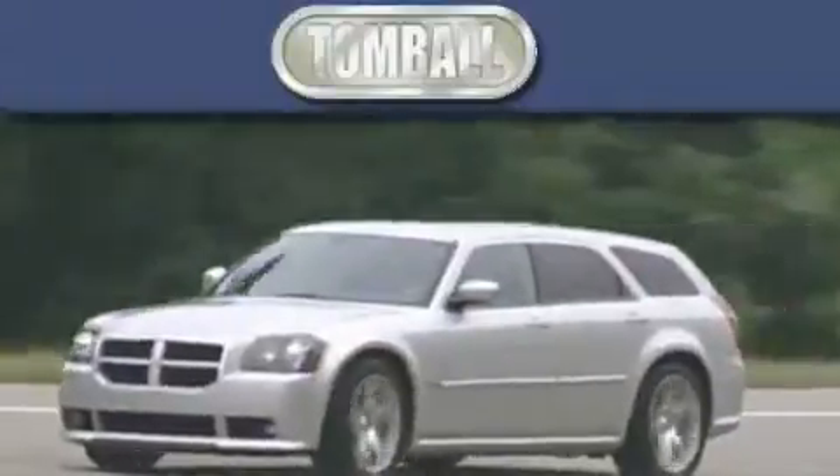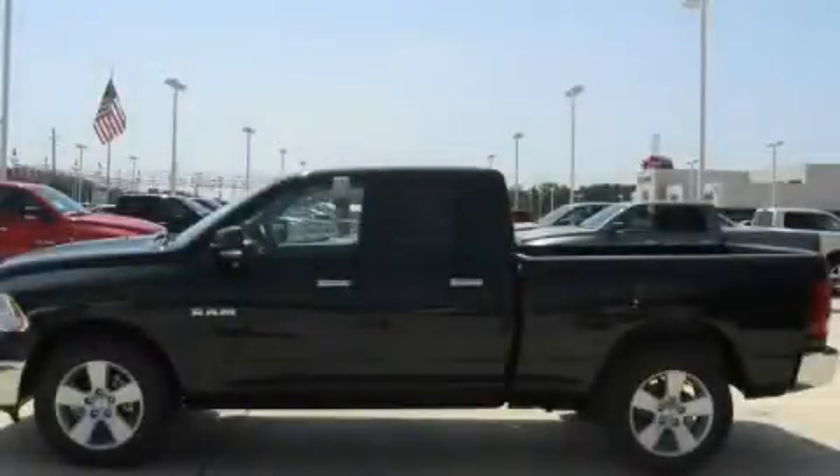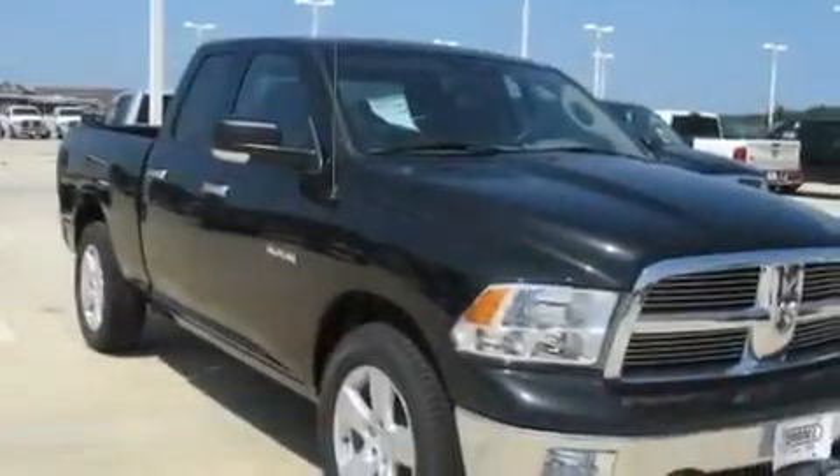Another fine vehicle offered by Tombaugh Dodge. This is a brand new 2010 Dodge Ram 1500. Whether hauling, commuting, or towing, this truck is the right one for you.